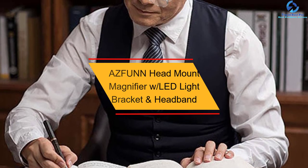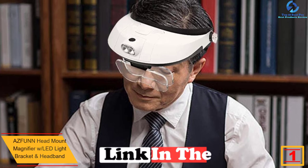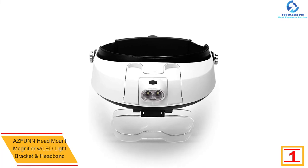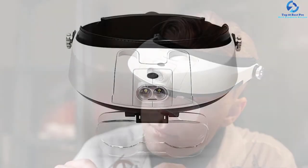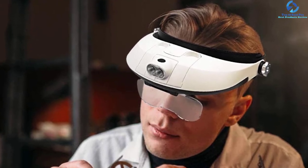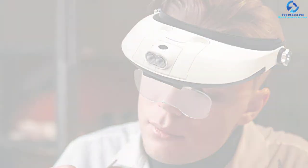At number one, we have the AZF UNN head mount magnifier with LED light bracket and headband. Ideal for jewelry work, electronics repair, or general reading, this magnifying glass comes from a reputable brand. It offers five different magnification powers, making it possible to work flawlessly even on small objects. The lenses are made with acrylic, making them scratch-resistant and durable.